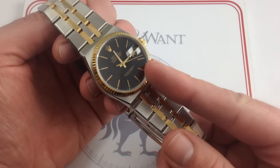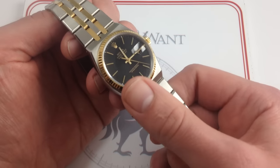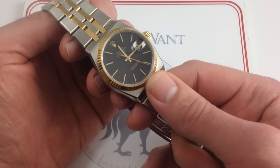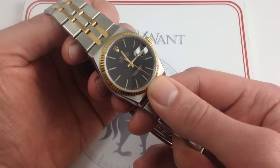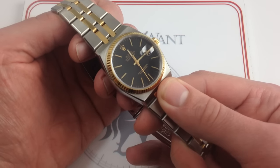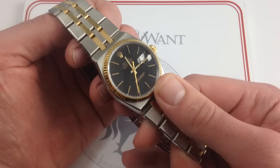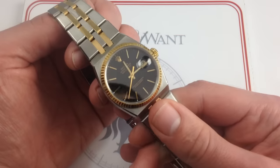It's a certified quartz chronometer — a breed of watch that's almost unheard of. Mechanical chronometers are common, but to get a chronometer certification for a quartz movement is not only difficult and expensive, it's almost unheard of. There's basically Breitling, a few historic Omegas — it's an exceptionally unusual breed, and again, another feather in the cap of the Oyster Quartz.